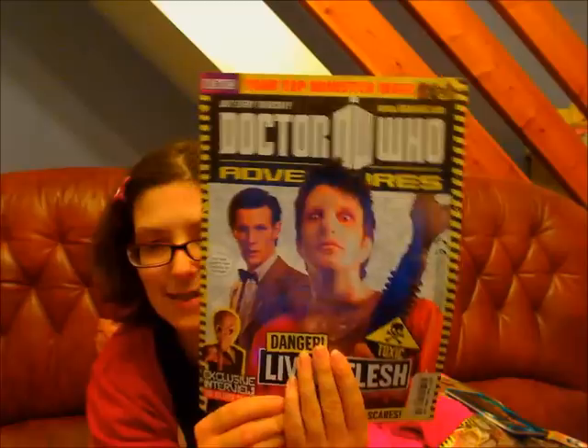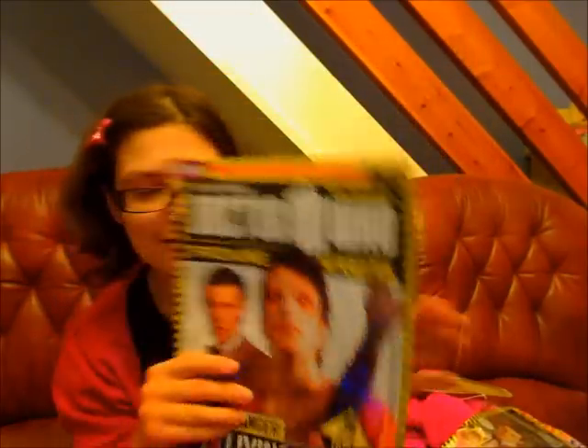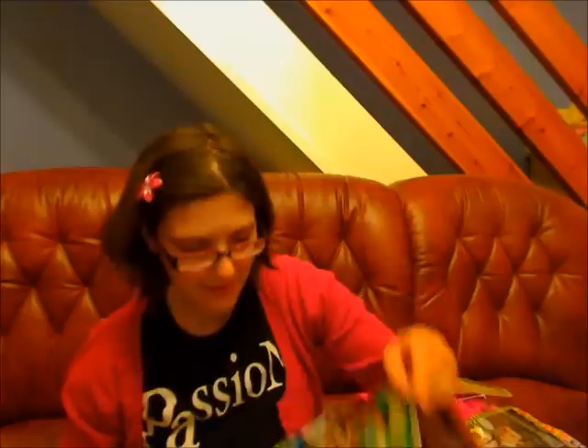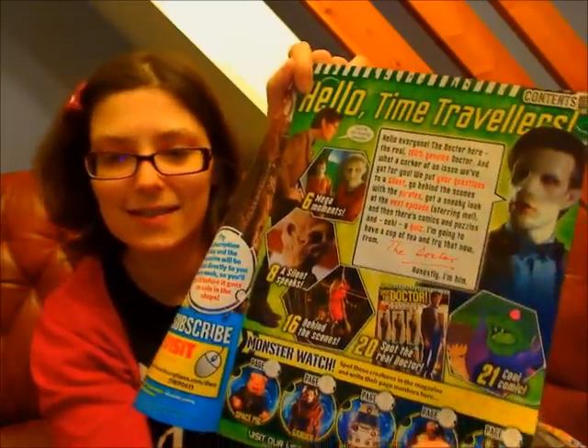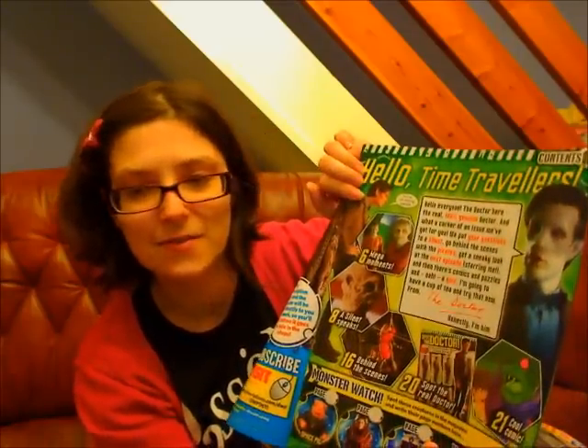Now this is the cover of the magazine. The cover is the same as on the foil packaging. So that's the cover. And then this is the contents page - the Ganga Doctor, and then the other Doctor scene.